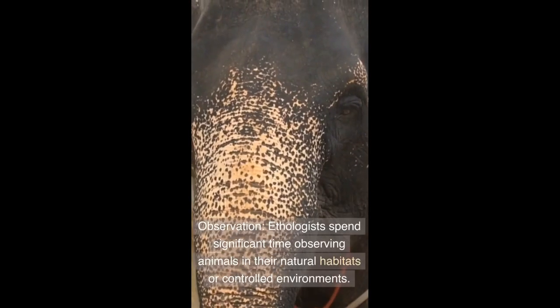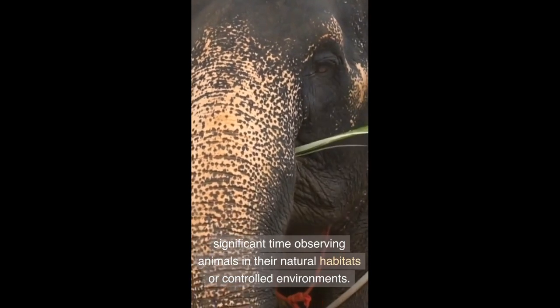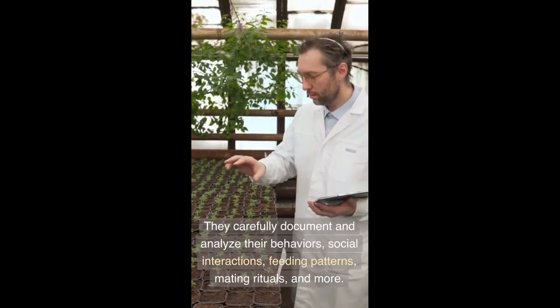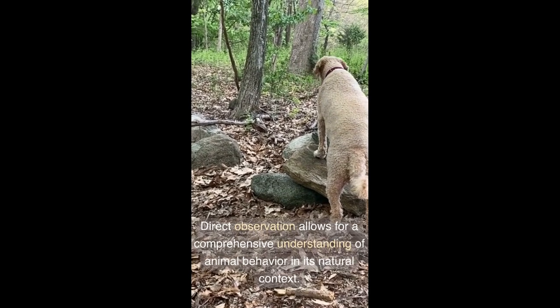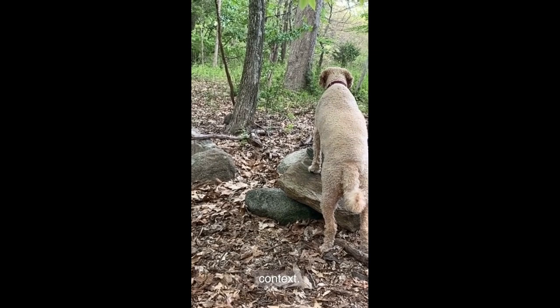Observation: Ethologists spend significant time observing animals in their natural habitats or controlled environments. They carefully document and analyze their behaviors, social interactions, feeding patterns, mating rituals, and more. Direct observation allows for a comprehensive understanding of animal behavior in its natural context.